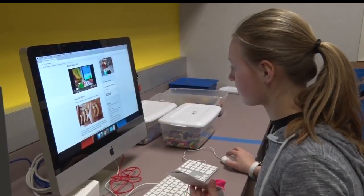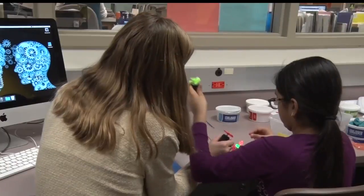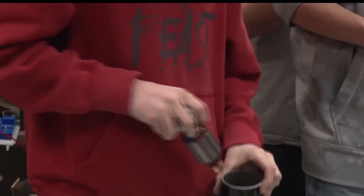Grover says students learn about using resources to find a solution. Upperclassmen help students with any questions they may have. If I see someone doing something really cool with one of the stations, I show them how they could make it better or enhance it to a higher level.